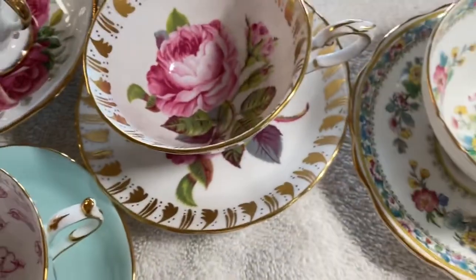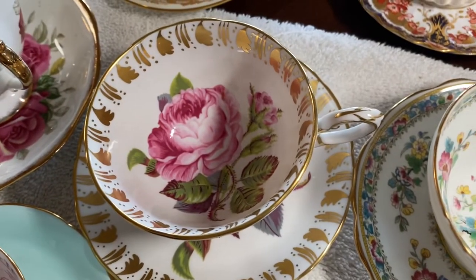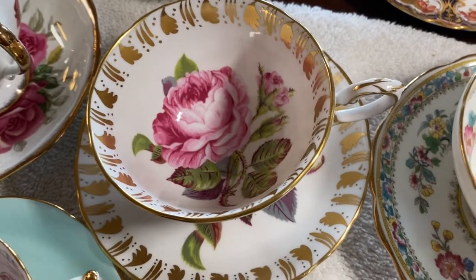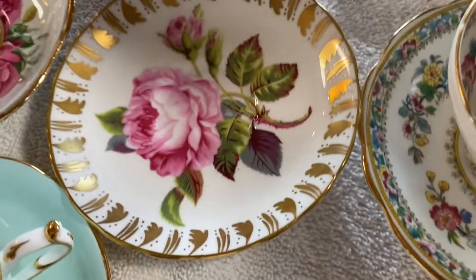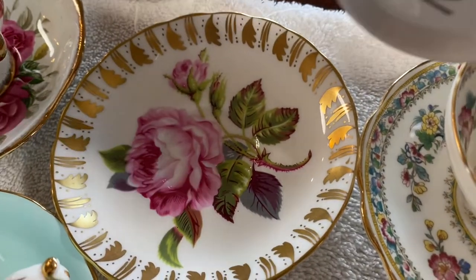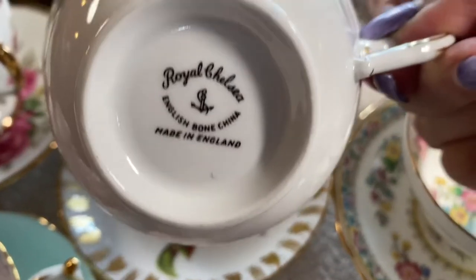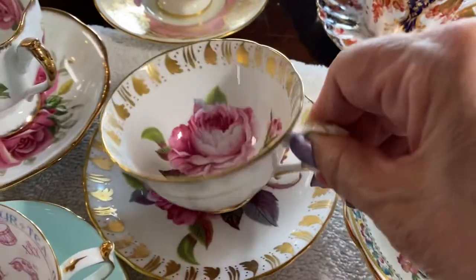Here is a fabulous one — one of my favorites. First I want to show you the inside of the cup. Look at that marvelous pink rose. I'm crazy about anything with roses. But look at the way they decorated both the cup and the saucer with all that gold gilding. This is Royal Chelsea English Bone China — it's so fabulous.